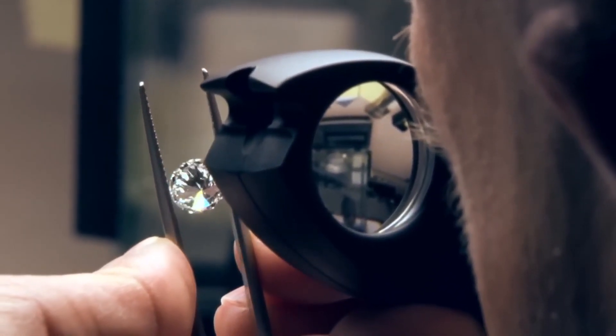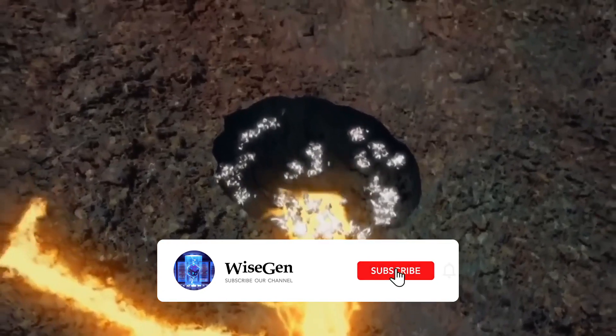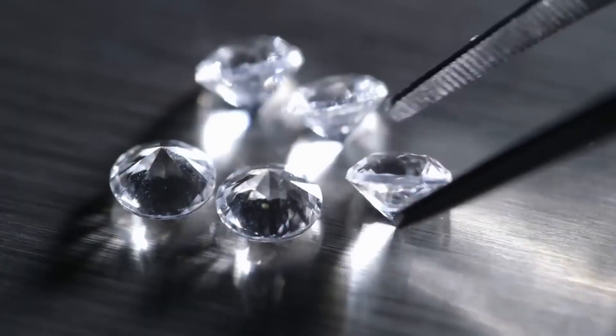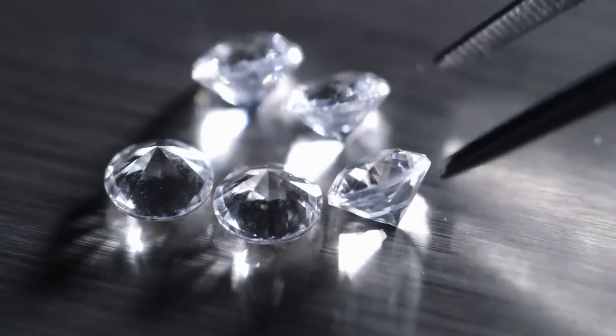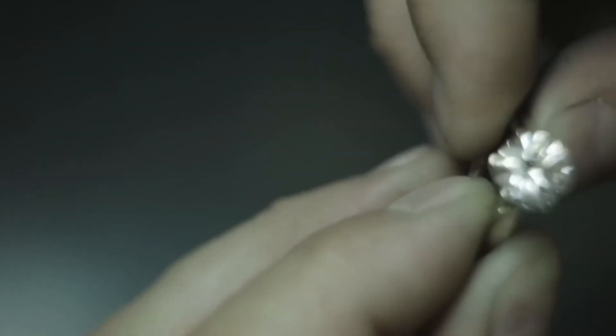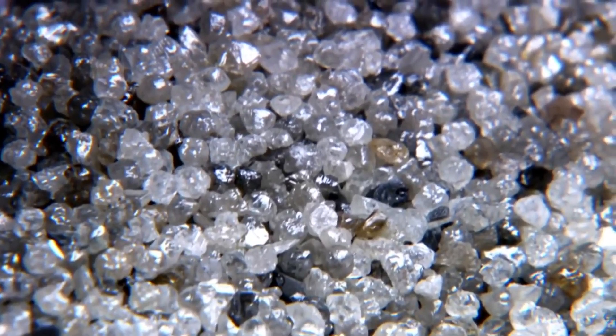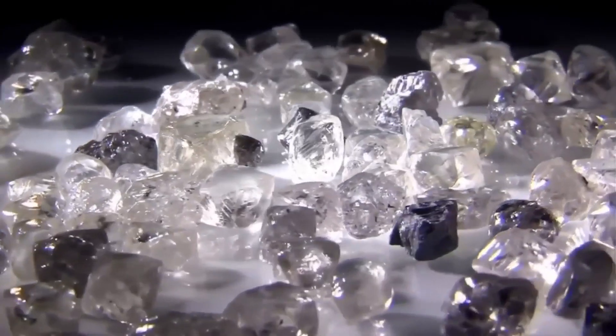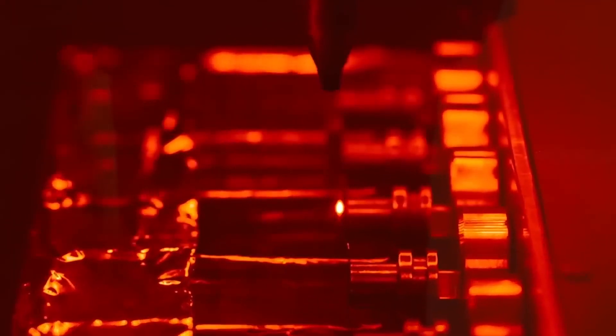Diamonds formed over a billion years ago deep within the Earth. Tremendous pressure and intense heat fuse carbon atoms together, creating incredibly hard crystals. They are four times harder than any other mineral on the planet, resistant to corrosion, and the finest ones are completely transparent. They are heat conductors, and some even conduct electricity.